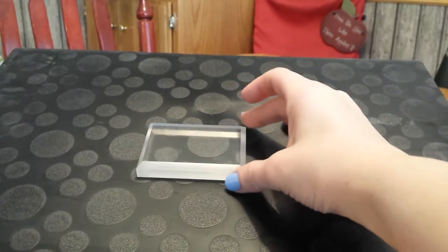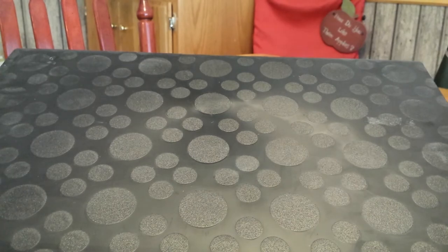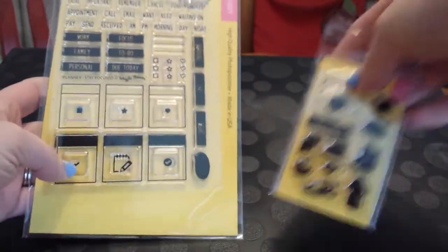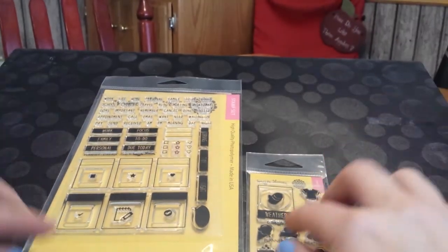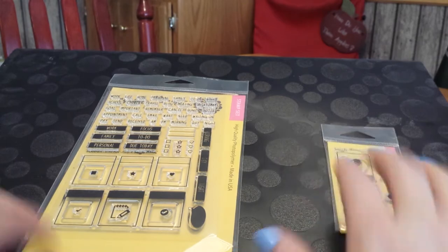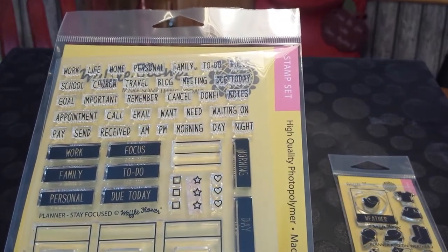Then I bought an acrylic block off of Etsy so I can use my acrylic stamps. And then from waffleflowers.com I got two sets of planner stamps. This one was an add-on and this one is the main one I got. They're so cute.